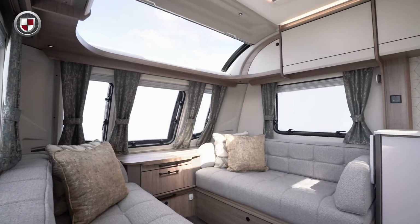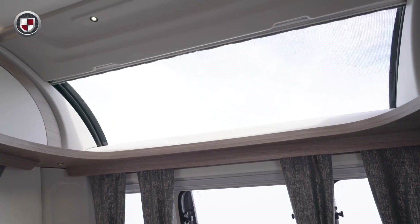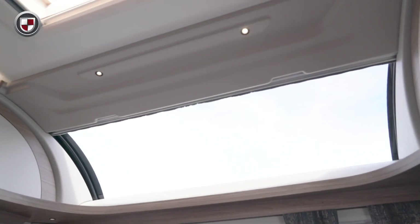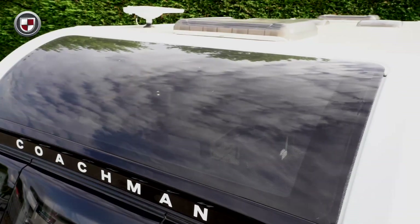At the front of the caravan, and featured as standard on all models, is our large full width panoramic sunroof. The feeling of light created by this really helps to bring the outside in and allows you to appreciate your surroundings.